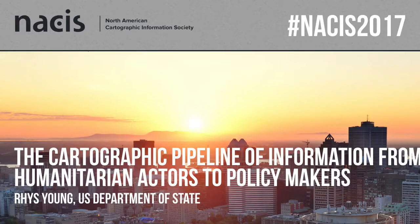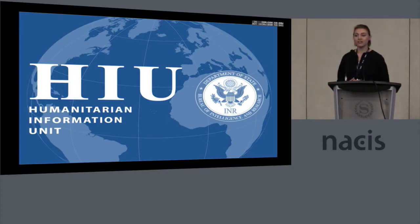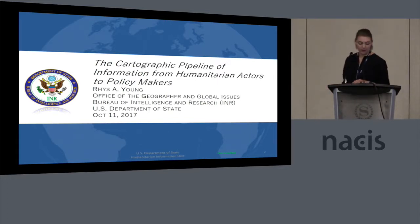Good morning. My name is Reese Young, and I'm here representing the Humanitarian Information Unit, which is a division of the Office of the Geographer at the U.S. Department of State. Today I want to talk about the kind of cartographic pipeline we have between humanitarian actors and policymakers within the State Department.